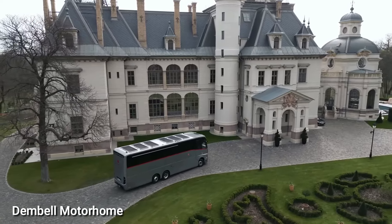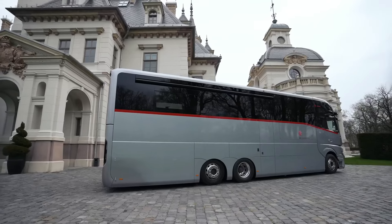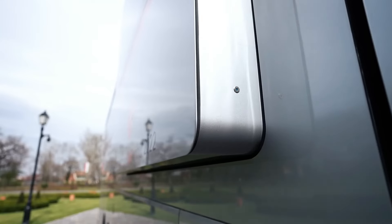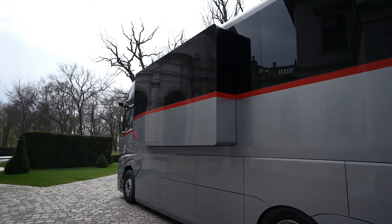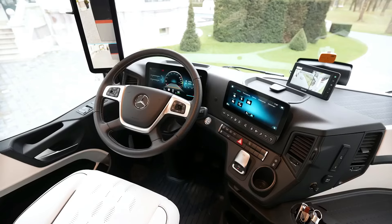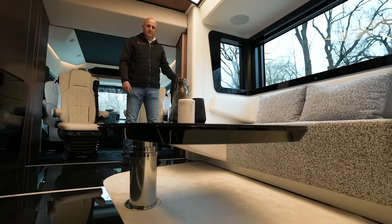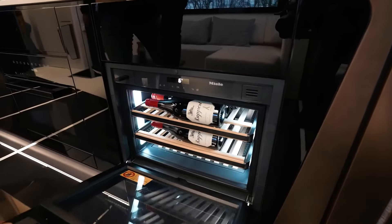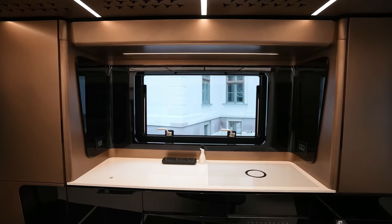Dimbell Motorhome. The Dimbell motorhome is a small and flexible vehicle for recreation, providing a convenient and cozy way to travel and explore the outdoors. With its sleek design and carefully planned features, it's ideal for individuals or families seeking a road adventure. Inside, you'll find all the necessary amenities for a comfortable journey, including a snug sleeping area, a compact kitchenette, and a functional bathroom, with plenty of storage space for your gear.